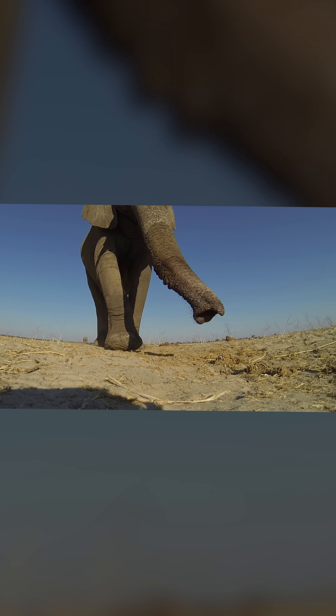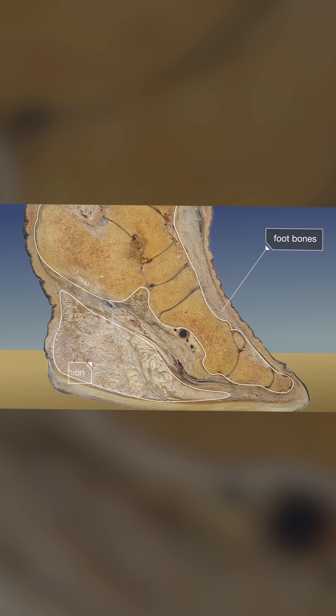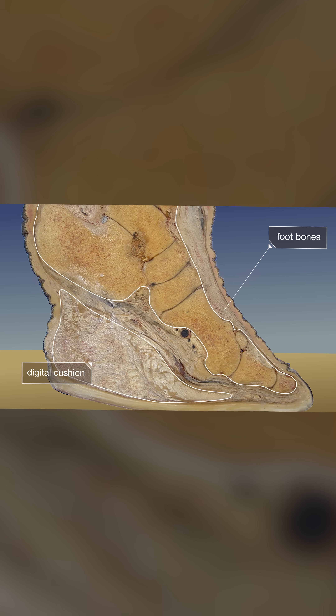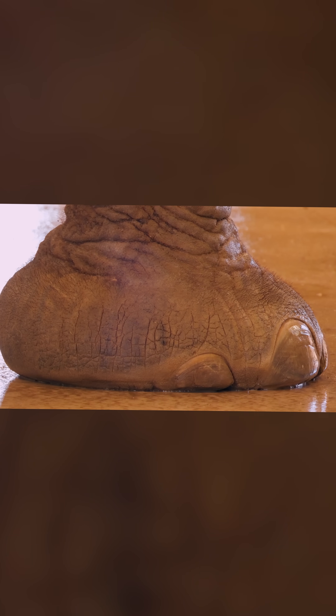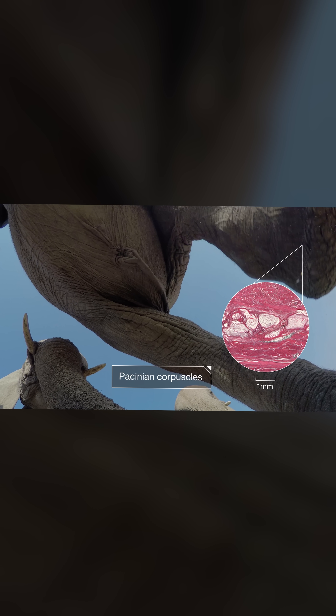When elephants sense one of these low rumbles, they halt and press their heavily padded feet to the ground. That padding — a huge ball of fat called a digital cushion — spreads out as much as 20 percent. Dozens of touch receptors in the elephant's foot, called Pacinian corpuscles, pick up these vibrations and send a signal to the brain.